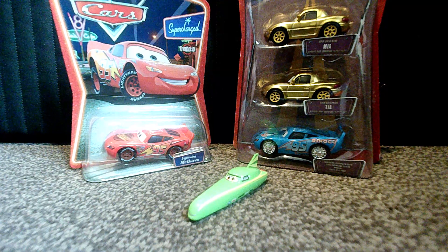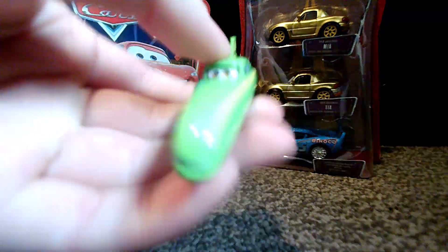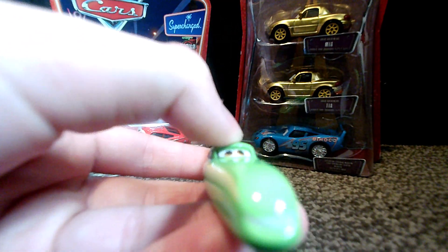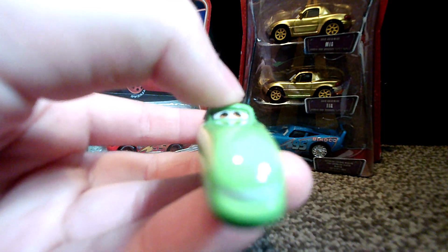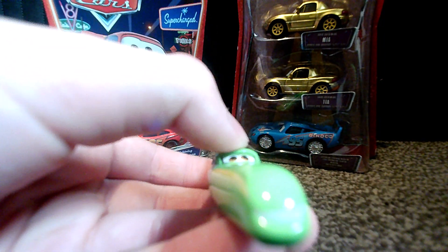Let's have an in-depth look at her. She is extremely streamlined — no pun intended. She's got a small smile, as you should expect, because she has a small front end.